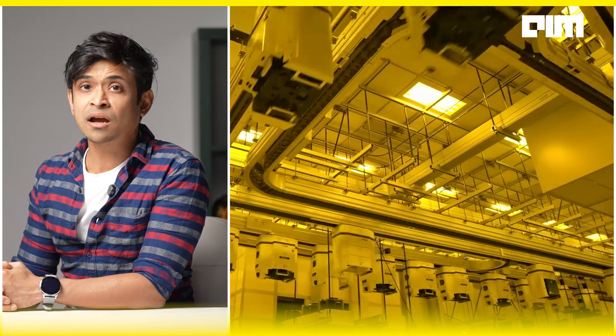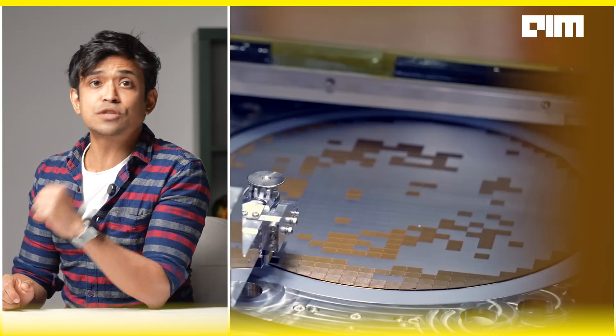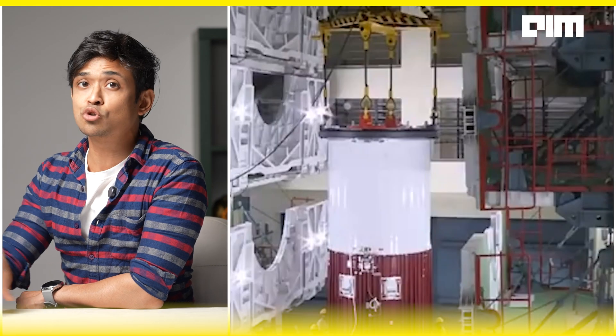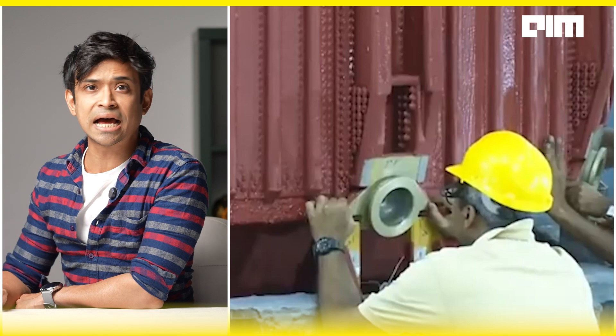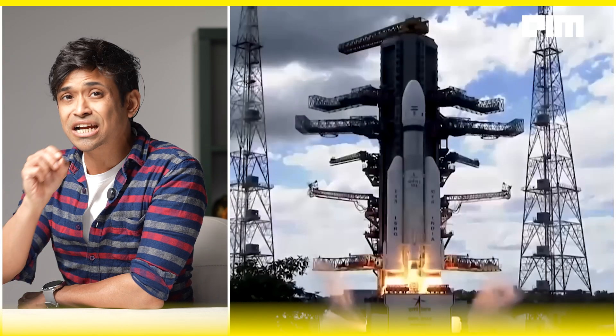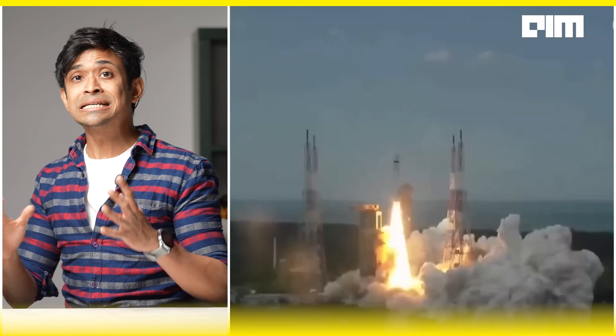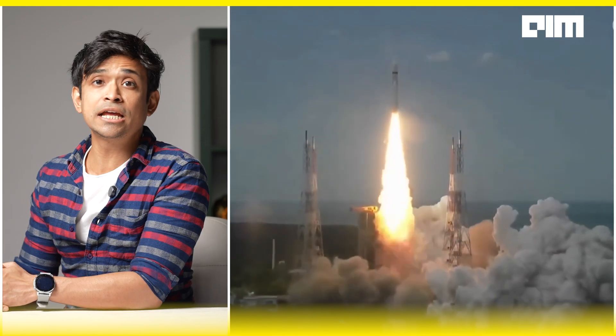Vikram 3201, the first ever fully Indian-made 32-bit microprocessor, is designed to withstand the extreme conditions of space. Fabricated at the 180nm semiconductor fab at SCL Chandigarh, this processor is an advanced version of the Vikram 1601, which has been powering ISRO's launch vehicles since 2009. These processors will control critical avionic systems of rockets, ensuring precision, stability, and resilience in India's future space missions.